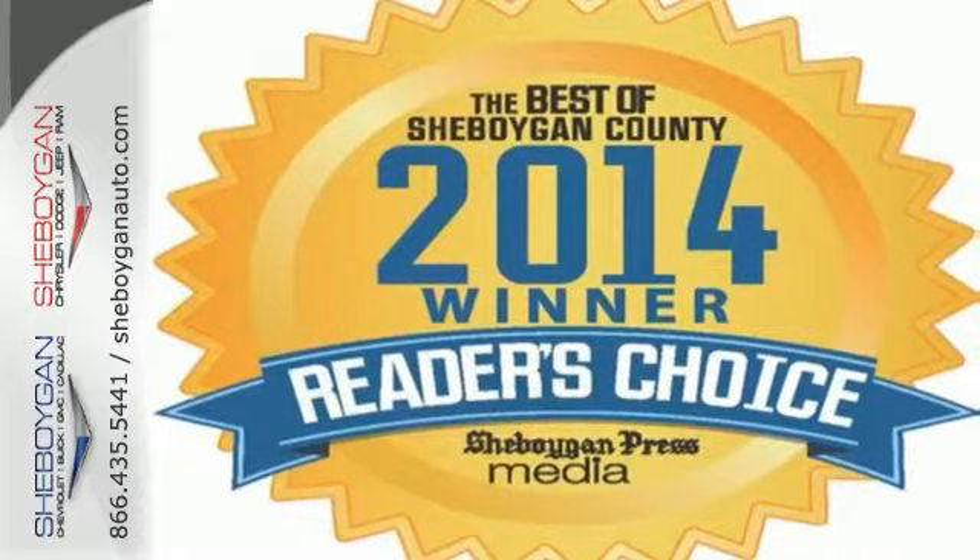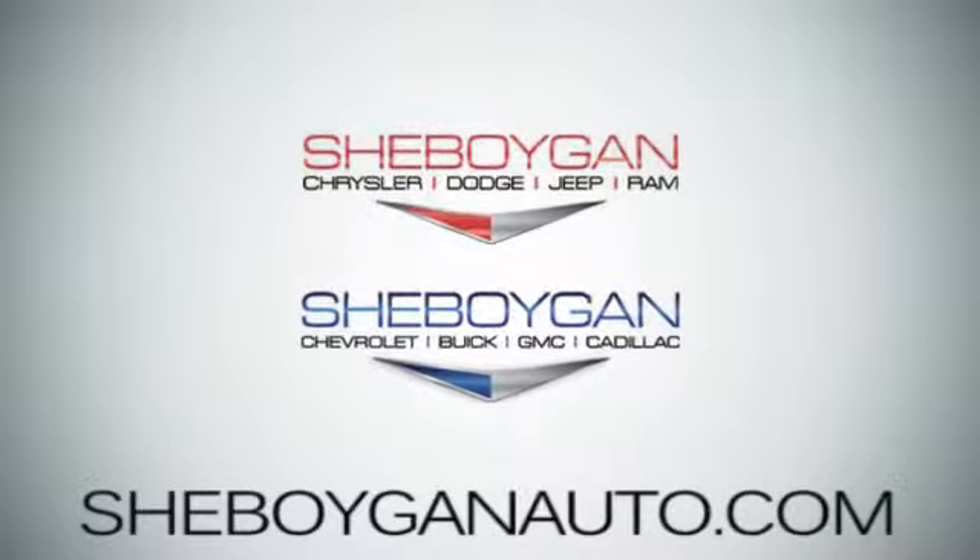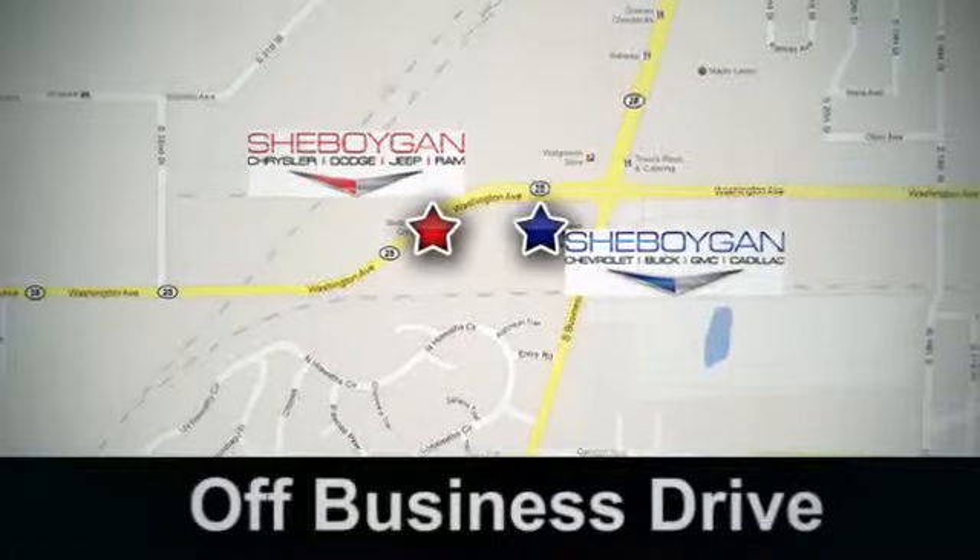Come in for a test drive today. Sheboygan Auto, 8 brands in one location, off Business Drive in Sheboygan, Wisconsin.